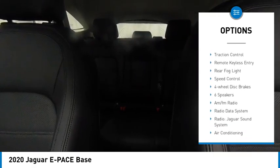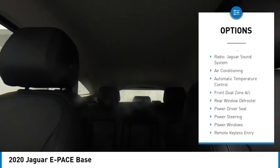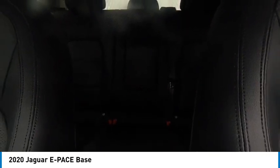electronic stability control, alloy wheels, rear spoiler, brake assist, traction control, remote keyless entry, rear fog light, speed control, four wheel disc brakes.